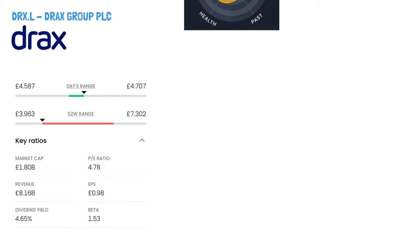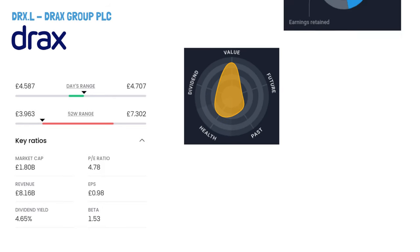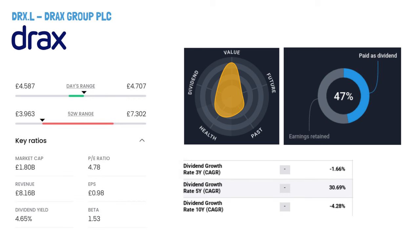They produce biomass pellets, supply renewable power to the grid, and provide electricity and gas to non-domestic customers. Drax operates power stations as well as hydroelectric stations. Additionally, they process sludge into low-odour fuel pellets and produce wood pellets. Established in 2005, the company is headquartered in Selby, UK.